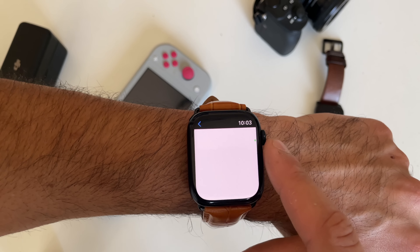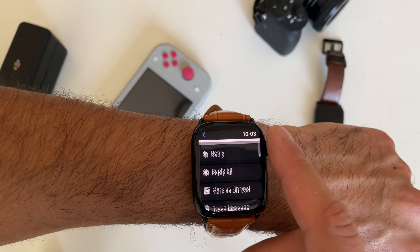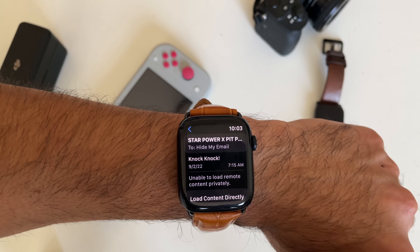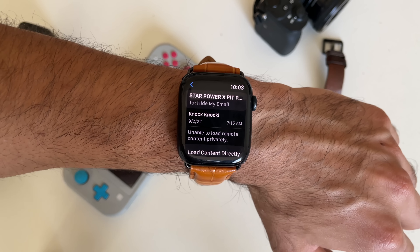While you're scrolling through a large message or something, if you tap the upper right corner where the time is, this will automatically scroll you all the way back up to the very top instead of manually having to move your finger. Just tap that and it will automatically do it for you.